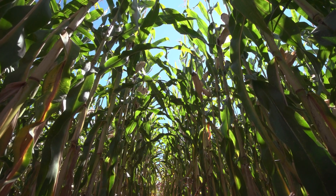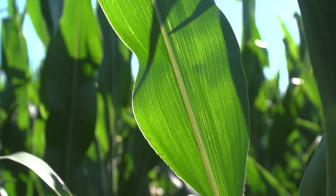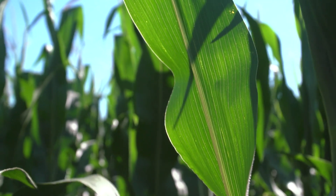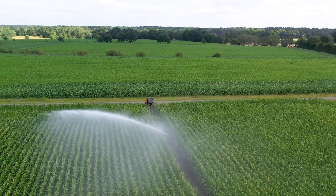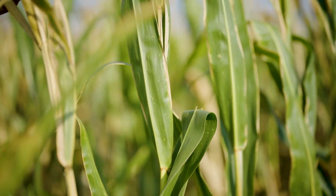Another important trait is the so-called stay-green effect. When experiencing drought stress, varieties with this trait can delay leaf senescence after flowering and resume photosynthesis when water is obtained through rainfall or irrigation.